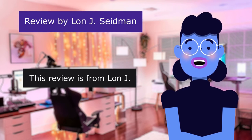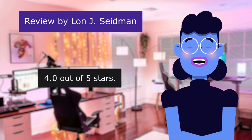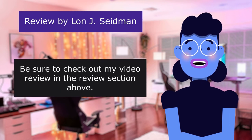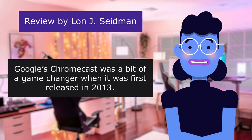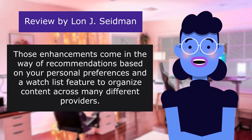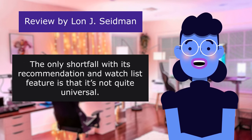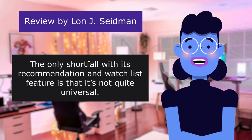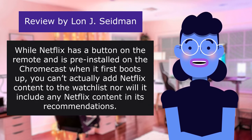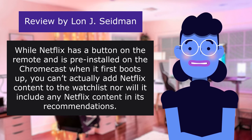This review is from Lan J.: 'A solid Android TV offering, but Google's recommendation engine needs work.' 4.0 out of 5 stars. Google's Chromecast was a bit of a game changer when it was first released in 2013. Enhancements come in the way of recommendations based on your personal preferences and a watch list feature to organize content across many different providers. The only shortfall is that it's not quite universal — while Netflix has a button on the remote and is preinstalled on the Chromecast, you can't actually add Netflix content to the watch list, nor will it include Netflix content in its recommendations.